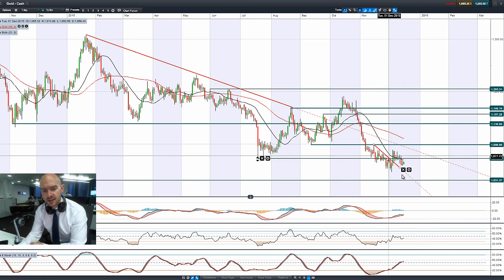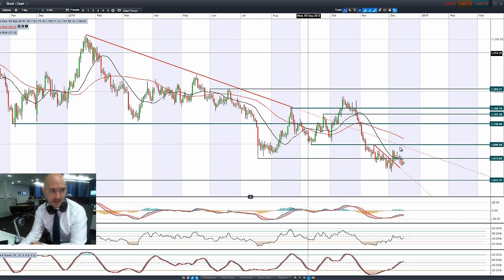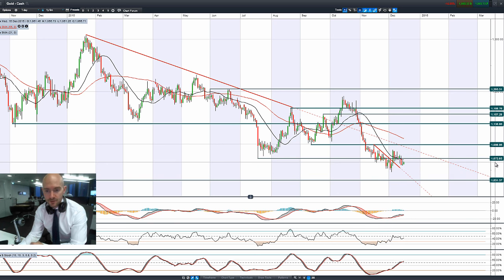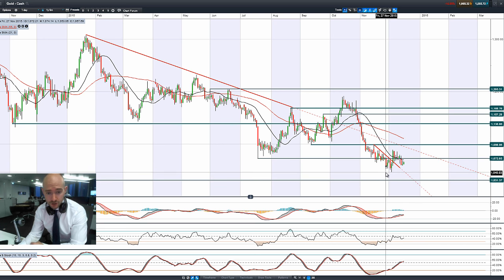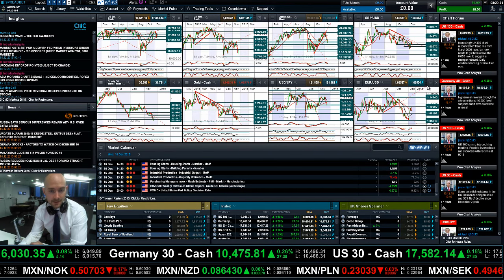Looking at gold — obviously interest-rate sensitive — it's almost trading towards the bottom of its range over the last couple of years. 1,072 is the potential resistance, with 1,031 being the potential support. Shorter-term potential support would be around 1,046. If the Fed doesn't raise rates, expect gold to get a net positive out of that.